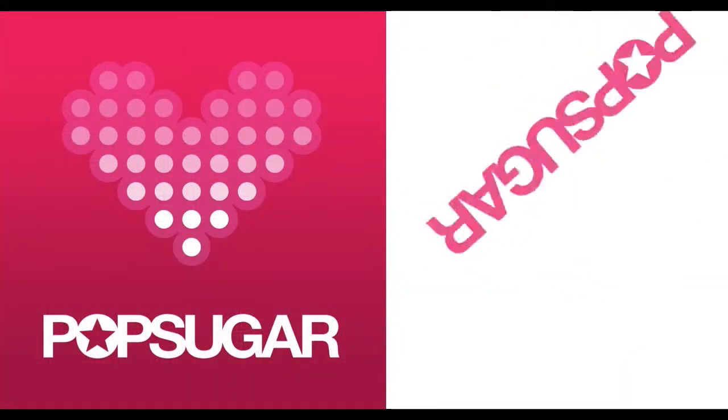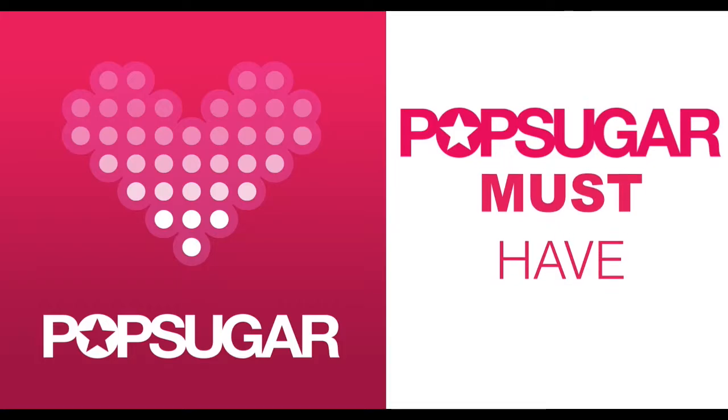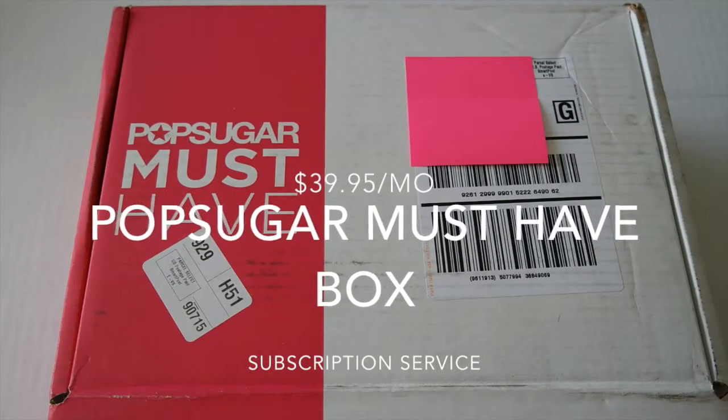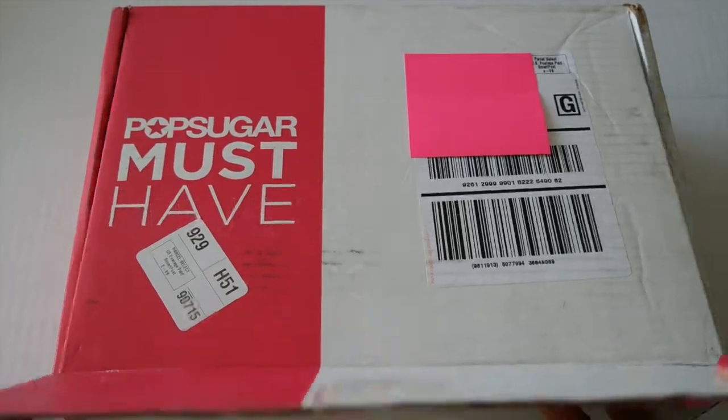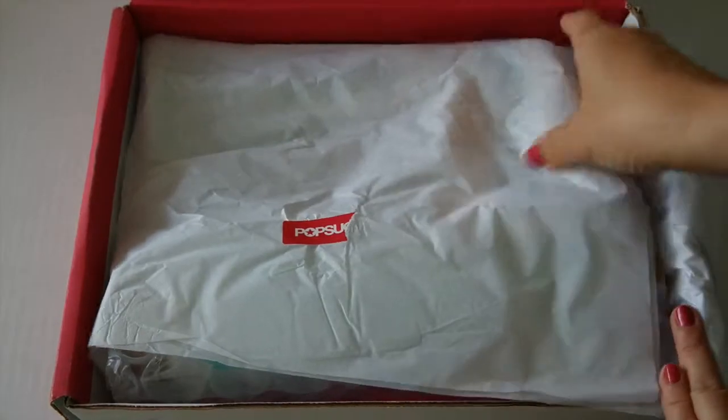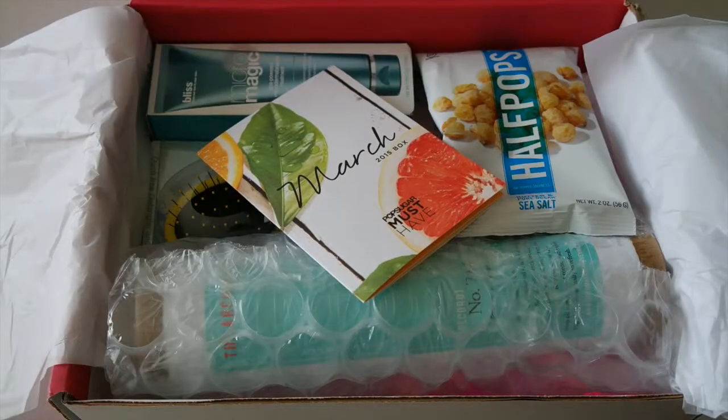The Top Sugar Must Have delivers the best in fashion, beauty, home, fitness, food and more to your door for $39.95 per month with free shipping. If you would like to get a box for yourself, please go check out my description box for more information and for the website link.